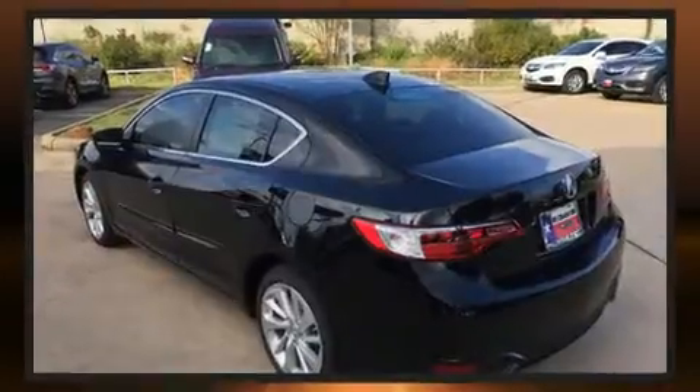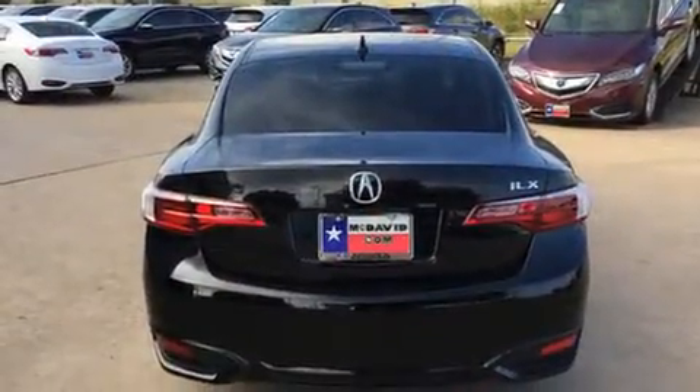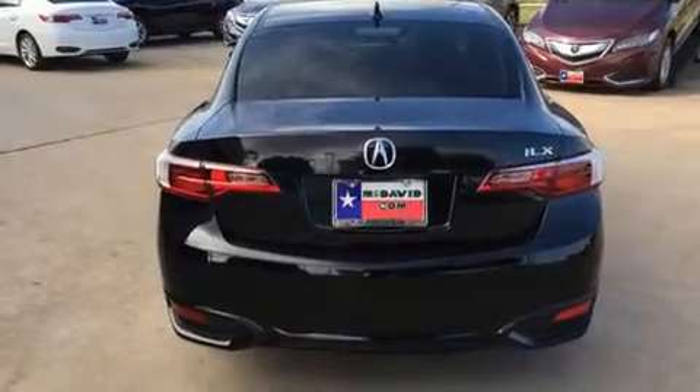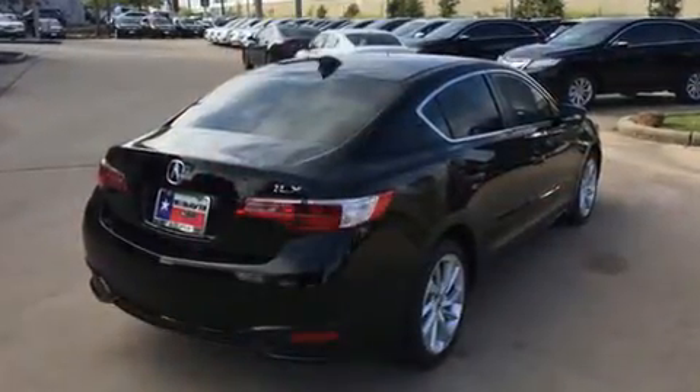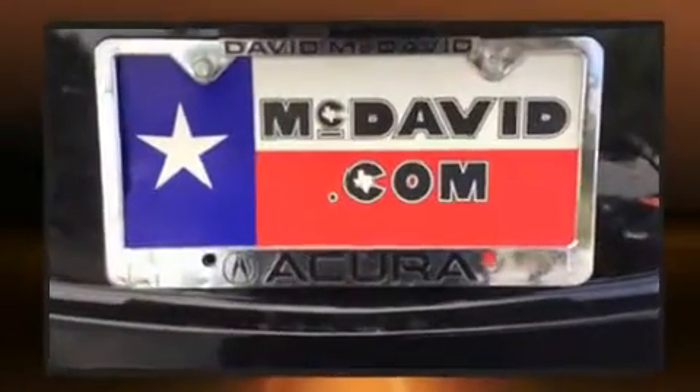Acura prioritized comfort and style by including heated seats, power windows, and more. For drivers who enjoy the natural environment, a power moonroof allows an infusion of fresh air. Brake assist technology provides extra pressure when applying the brakes.